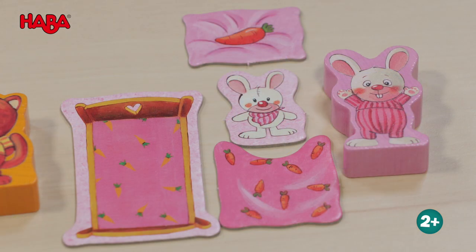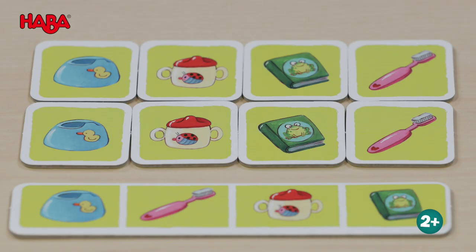For example, they have to find a bed, pillows, a blanket, and a cuddly toy. And maybe the animals have to brush their teeth or want to hear a bedtime story.